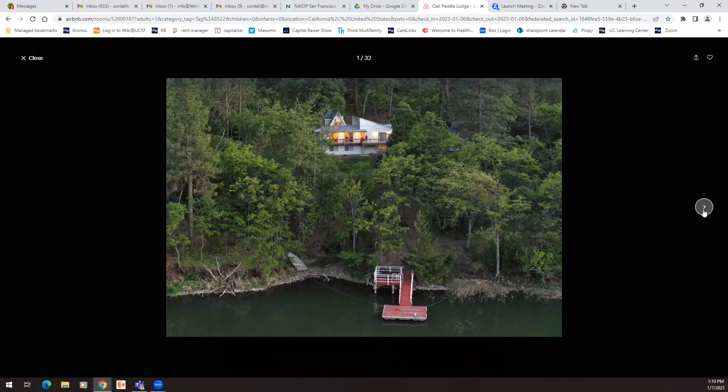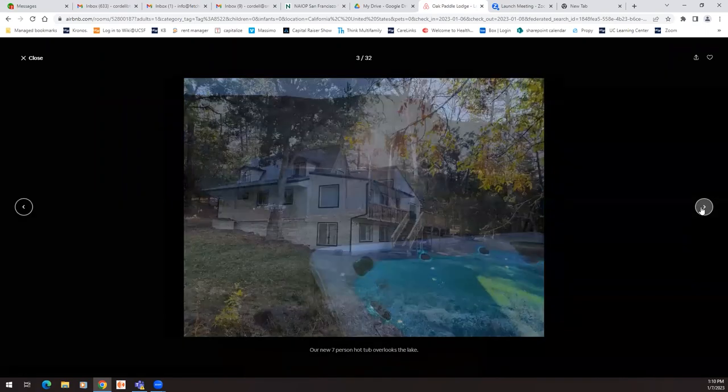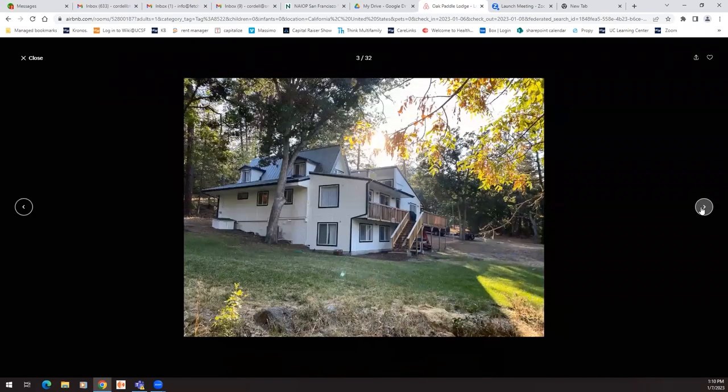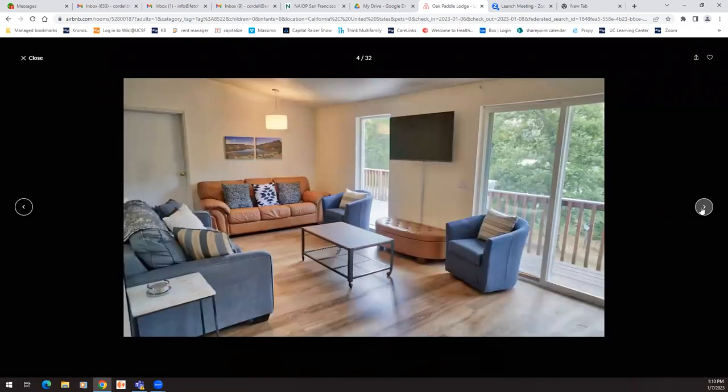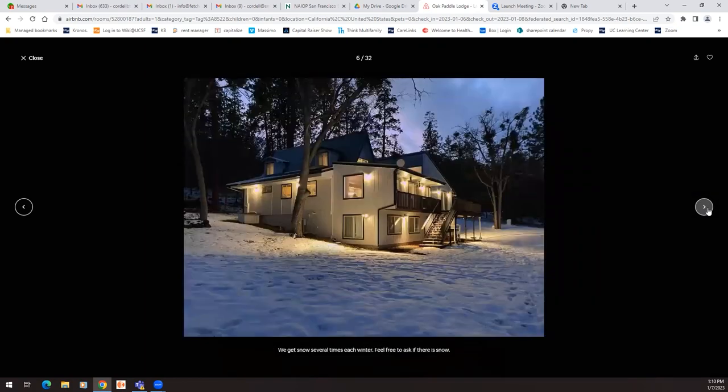I don't know if this is a lake or — it's got to be a lake. If it was a river it'd be flowing. Dumb comment, don't mind me. Looks very isolated. I like the captions at the bottom — it usually snows three or four times during winter.